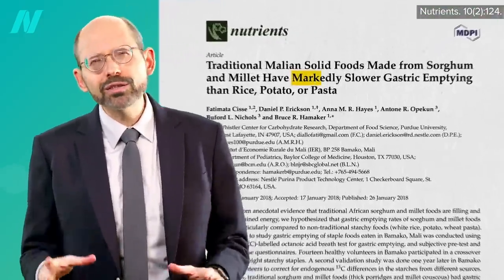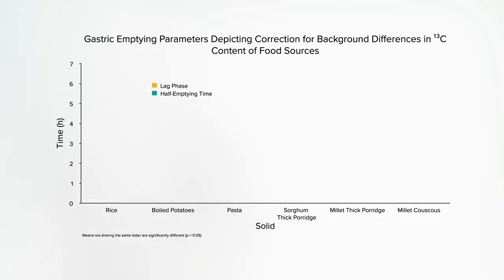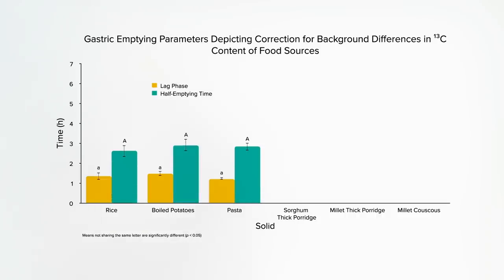Millet also has markably slower stomach emptying times than other starchy foods. If you eat white rice, boiled potatoes, or pasta, your stomach takes about an hour to digest it before starting to slowly dump it into your intestines, and two or three hours to empty about halfway.